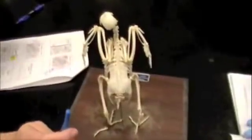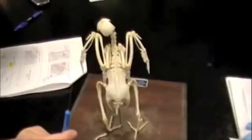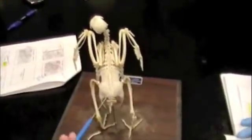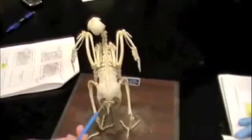Okay, so we have a synsacrum — synsacrum? Thank you for the proper pronunciation. Synsacrum, that's near the tail, right down here. That's a big ol' thing on its butt. Yep, there you go. Synsacrum — got booty.